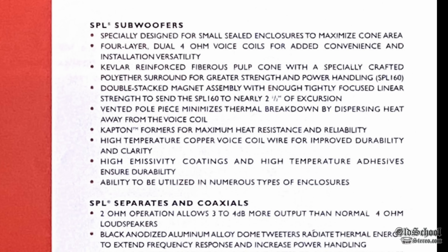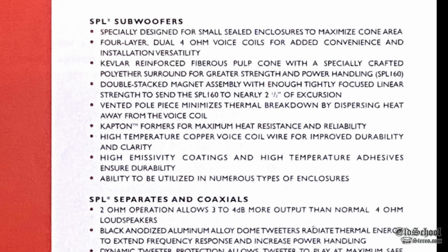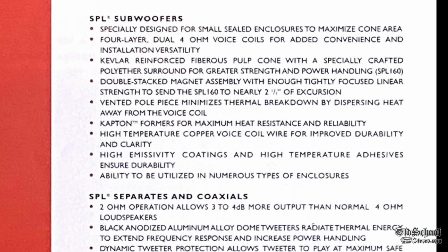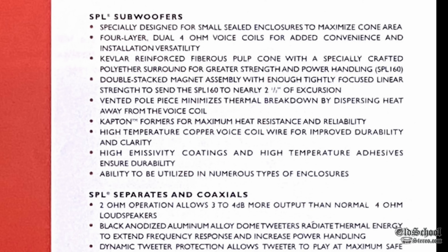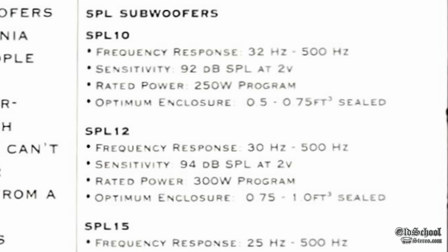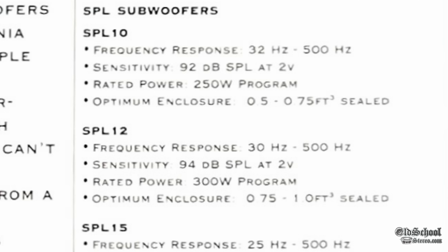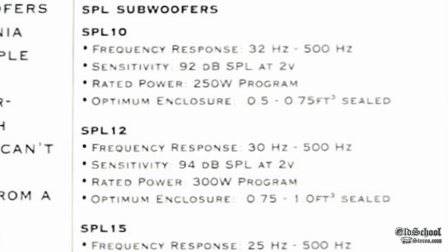The SPL subs were designed for small sealed enclosures. They had a four-layer dual four-ohm voice coil, a Kevlar-reinforced fibrous pulp cone, high sensitivity, and long excursion — all adding to the beefiness of this subwoofer. This one has an FS of 32 Hz, sensitivity of 92 dB, and rated power of 250 watts.